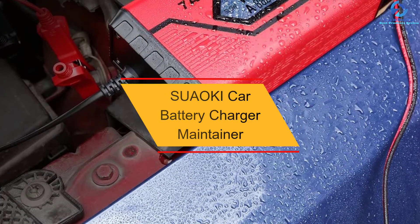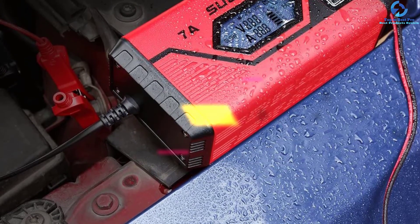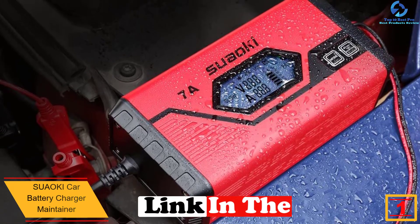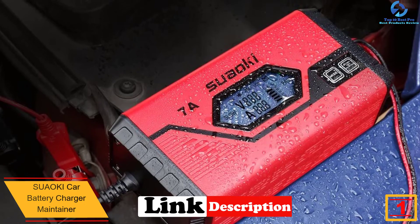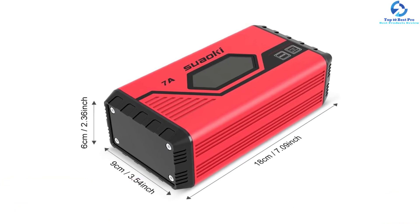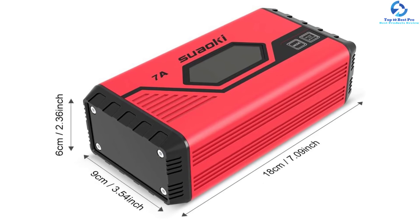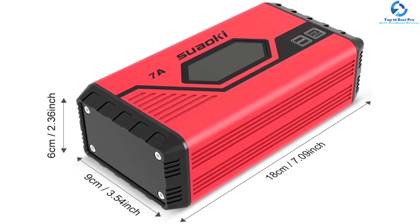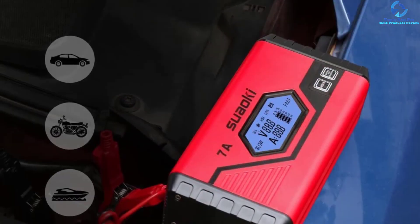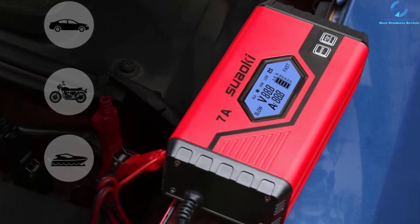And finally, at number one, we have the Saoki Car Battery Charger Maintainer. This two-in-one device is recommended for charging and maintaining the battery. With automatic volt detection, the charger is suited for both 6-volt and 12-volt batteries, making it excellent for smaller and larger capacity batteries. The device has a large LCD screen for easy reading of the battery and charging status, and it prolongs battery life thanks to its multi-protection system, which prevents overcharging, reverse polarity, and overcurrent.